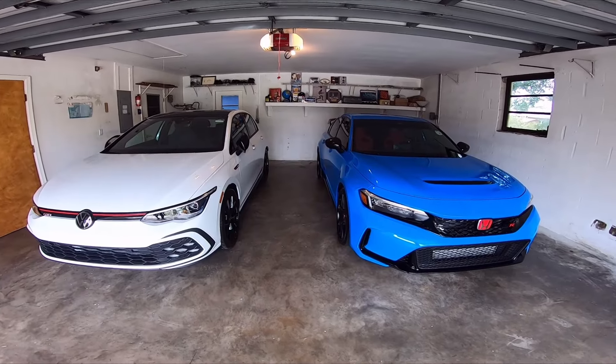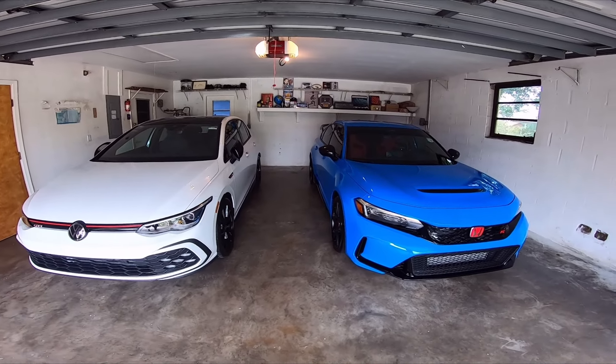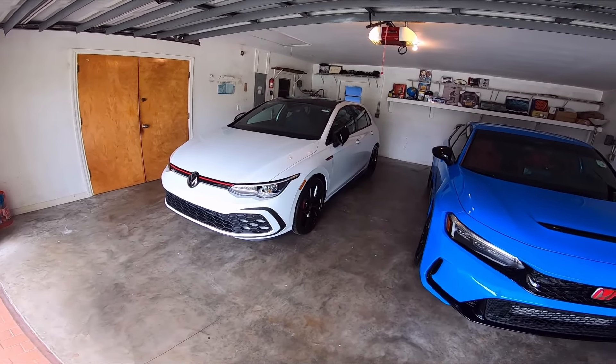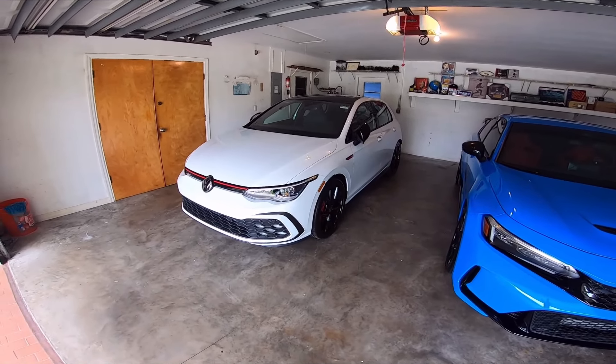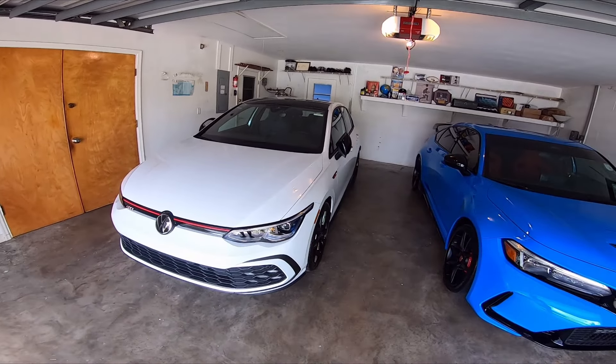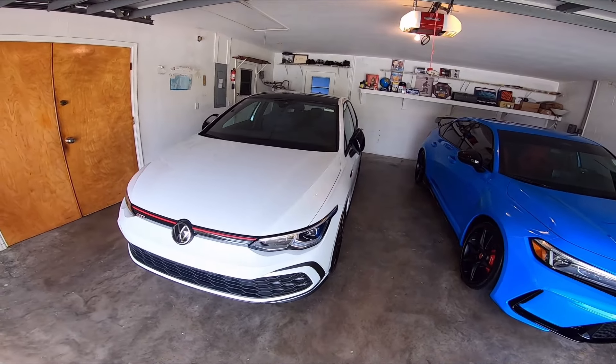Hello everyone, welcome back to the channel. As you guys can see, we've traded out our 2024 black Volkswagen Golf GTI 380 Edition for this white one. And I had such an amazing experience over at the dealership — shout out to Prestige Volkswagen.